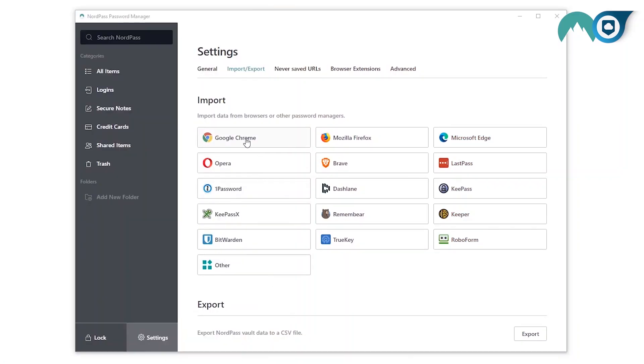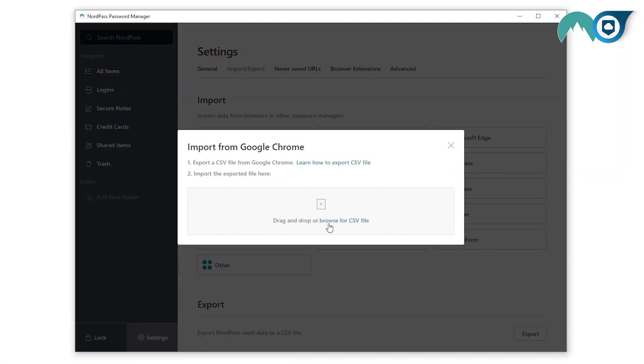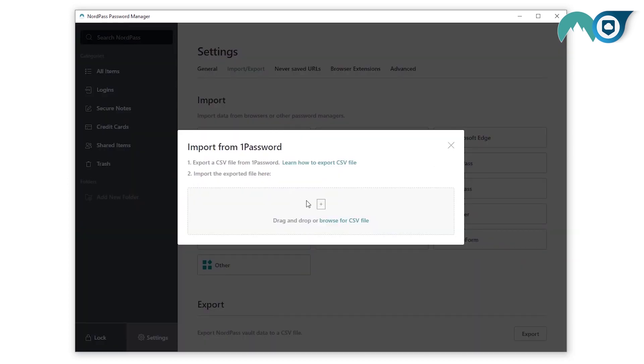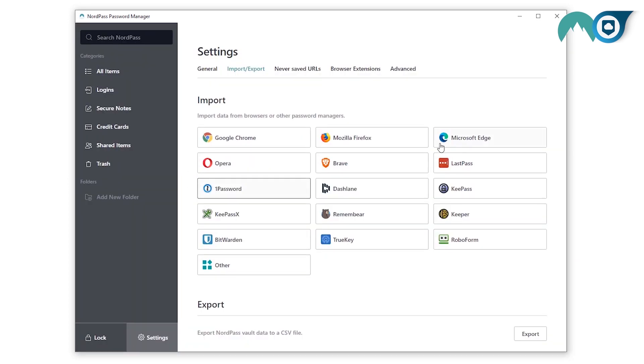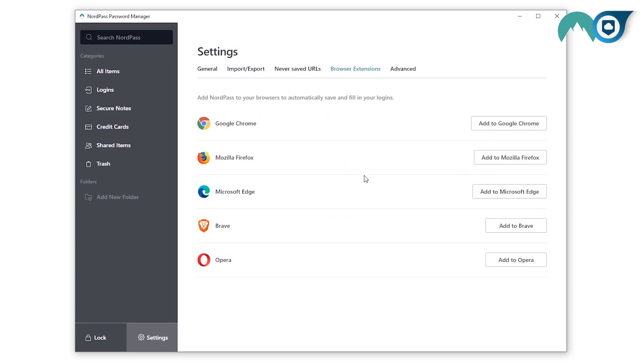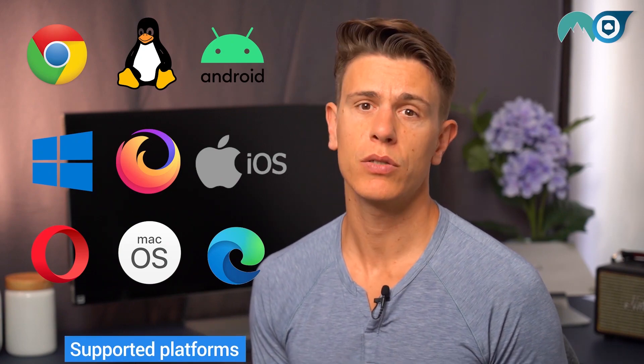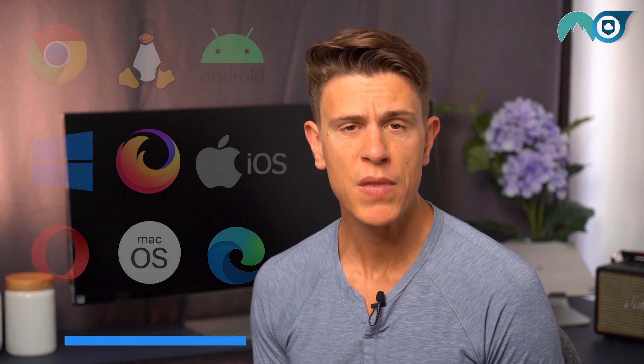When you first download the application, you'll be able to import your passwords from other sources. NordPass supports importing from other password managers as well as your browser. During our testing, we imported just shy of 300 passwords and NordPass picked up all of them immediately. From there, it's simply a matter of installing the browser extension and letting NordPass work its magic.